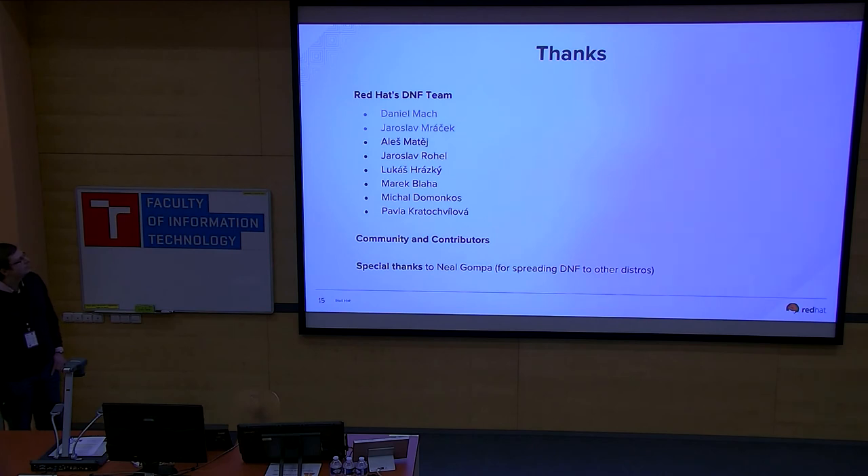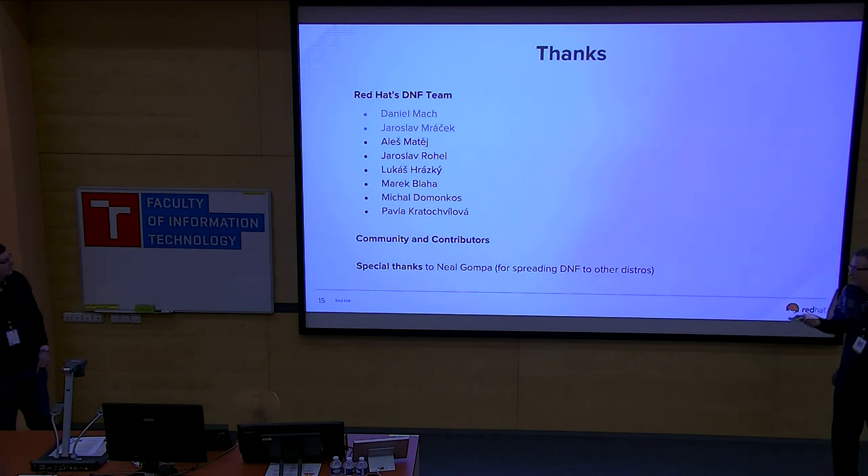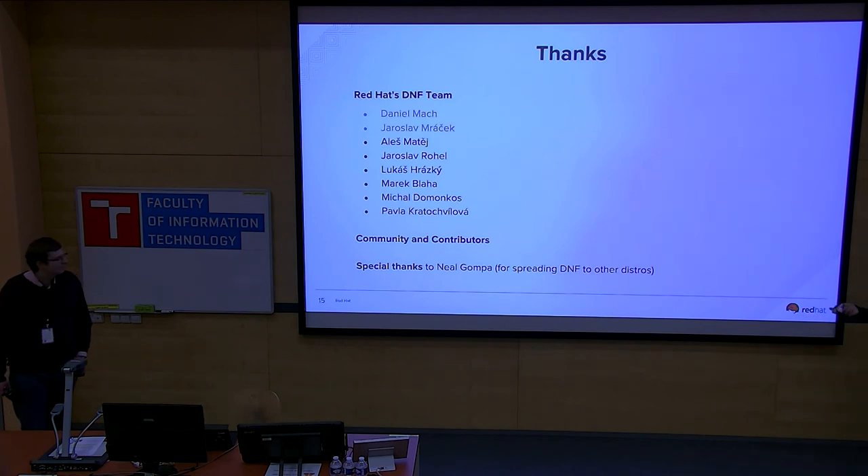Thanks to the DNF team who made all the hard work over the last years, to the community and contributors who reported all the issues and bugs, and special thanks to Neil Gompa — some of you know this guy — who actually spread DNF into three other distributions.